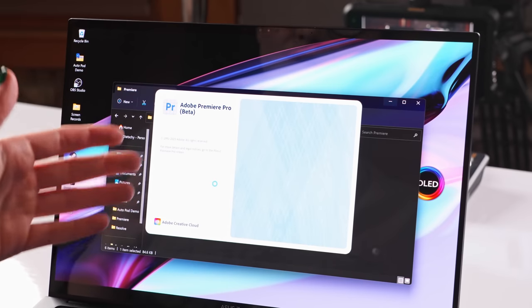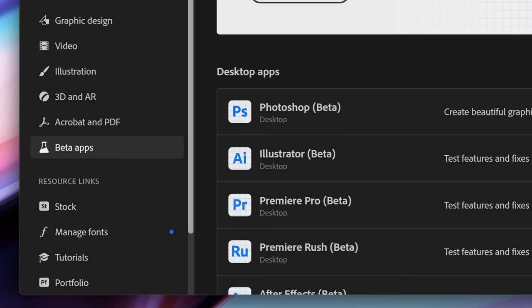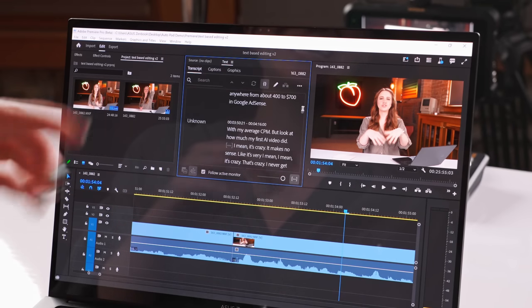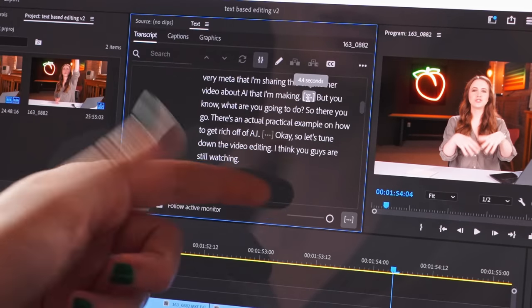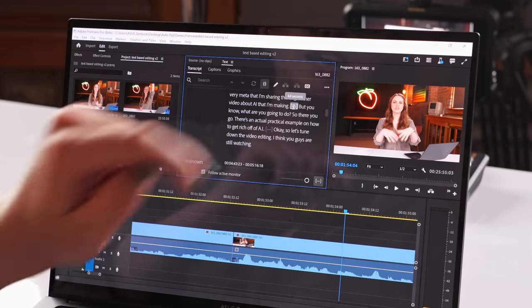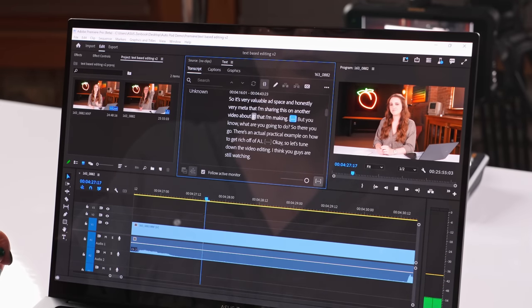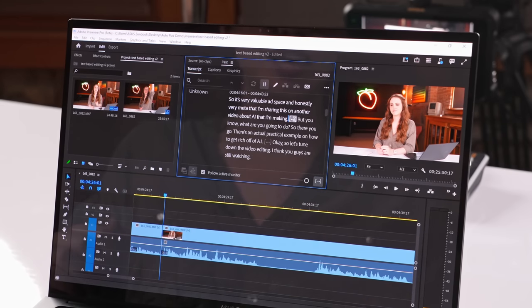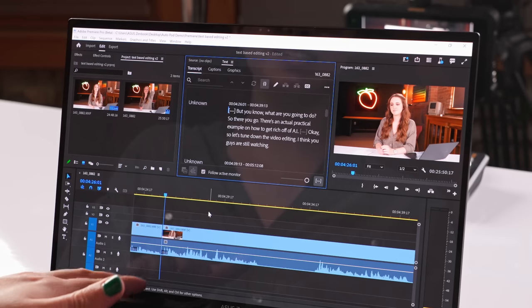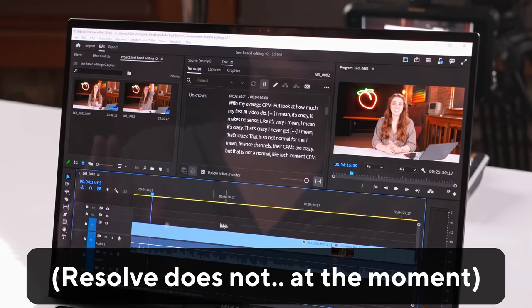This is also in Premiere's beta version. If you want to download it, you just go to your Creative Cloud app. What is so great about Premiere's version is it actually detects silence. So if you see these three dots in between a sentence, that's where I pause — and it actually tells me I paused for exactly 4.4 seconds. You can go in here, select it, delete it, and it live deletes.